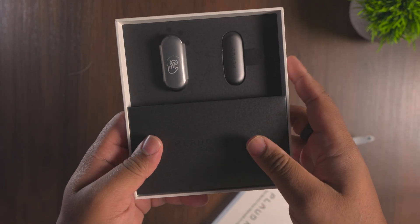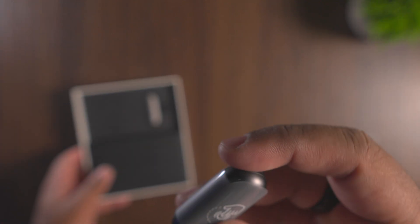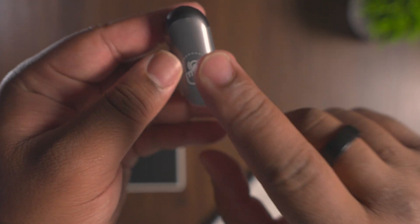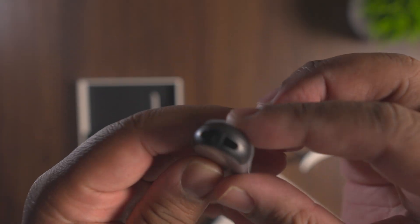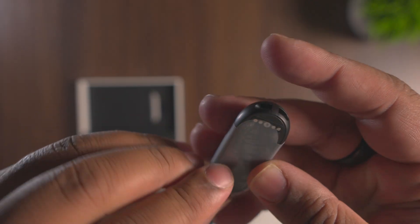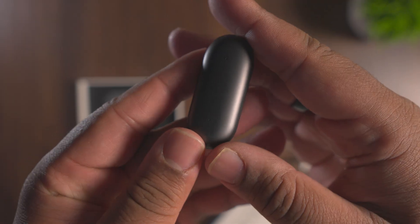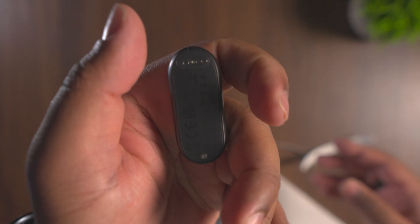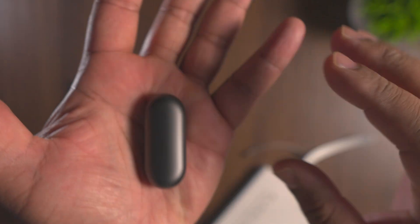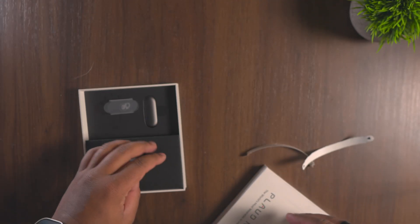Here you can see the Plod Pen right here. It tells you to press this button to start recording — it's very small and very light. Taking it out of this packaging, this is your number one AI recording device. With the Plod Pen, you can see how it fits in the palm of my hand — it's very small and very light.